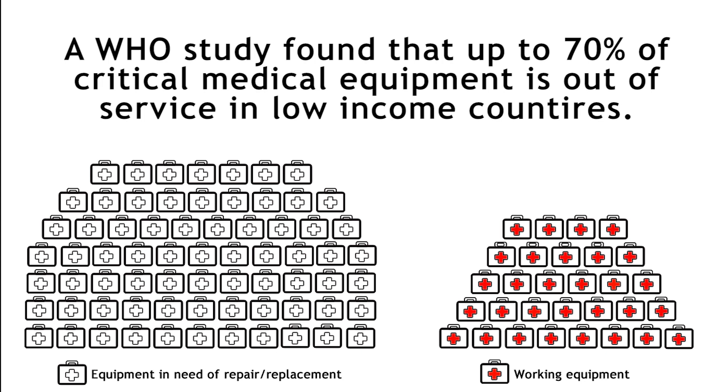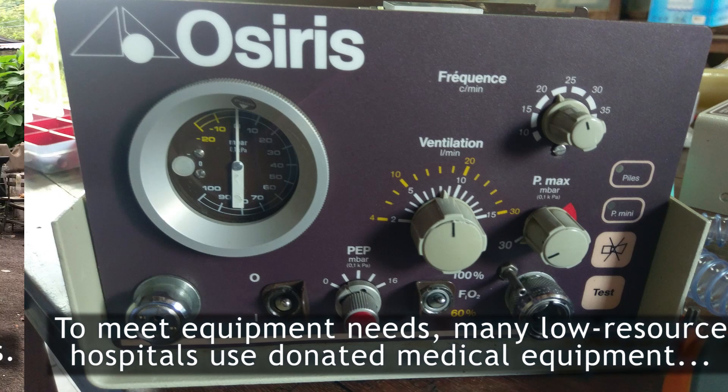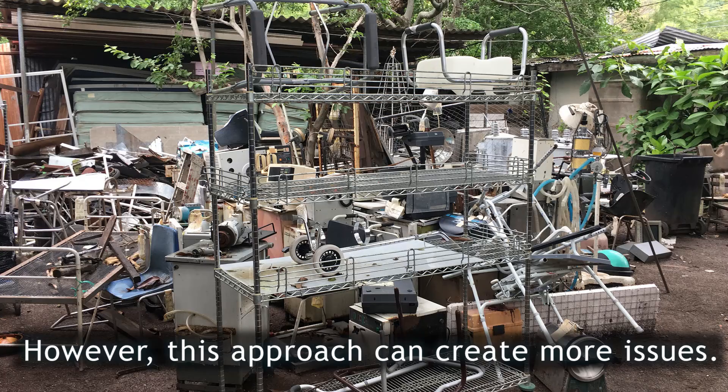What we do is critical. A study by the World Health Organization found that up to 70% of critical medical equipment is out of service in low-income countries. To meet equipment needs, many low-resource hospitals use donated medical equipment. However, this approach can create many more issues.